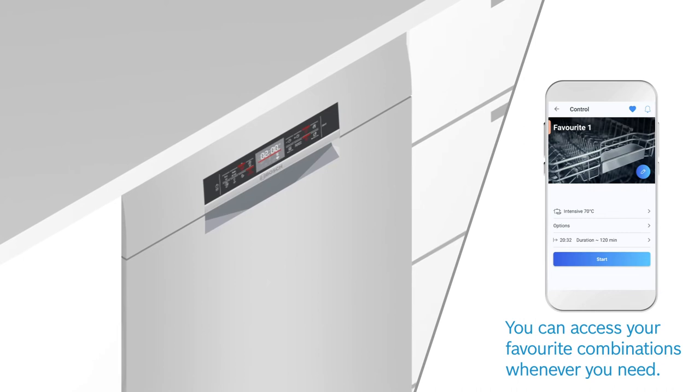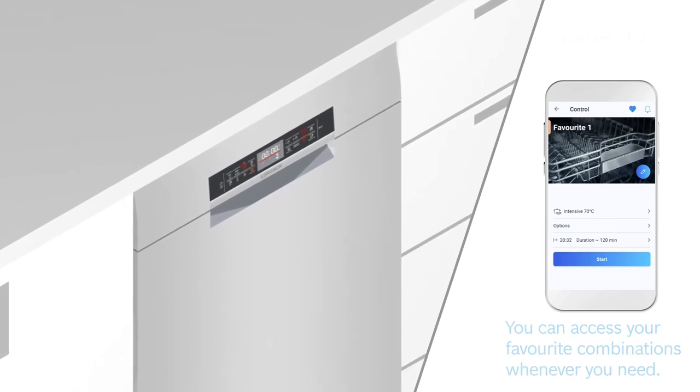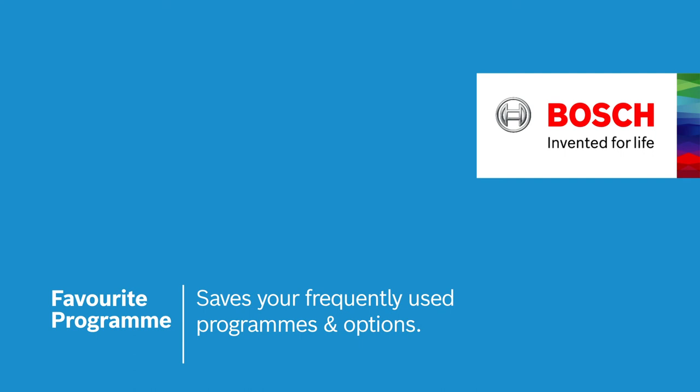You can save and access your selected combinations as one of your favorites from the Home Connect app whenever you need. Favorite Program can be changed anytime you like. This is Favorite Program — to save your personalized settings for a perfect dishwashing experience.